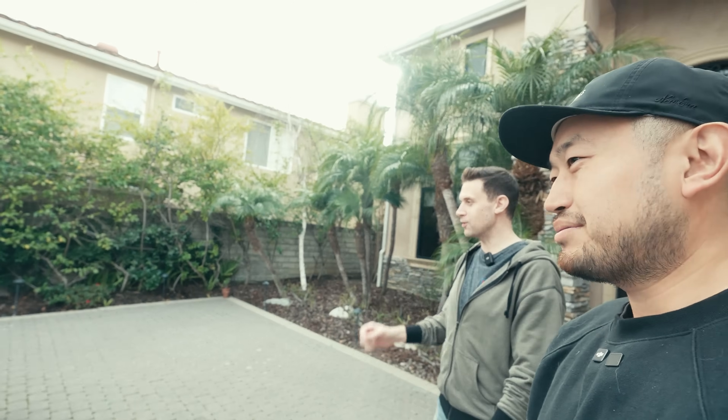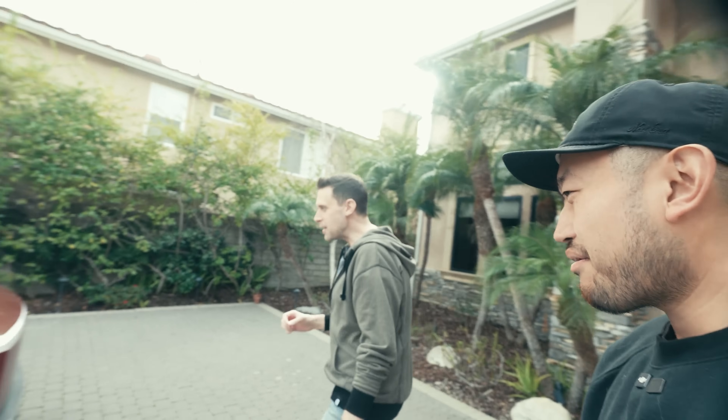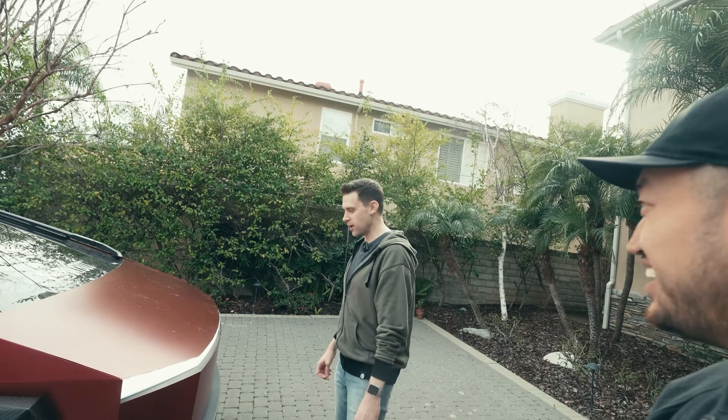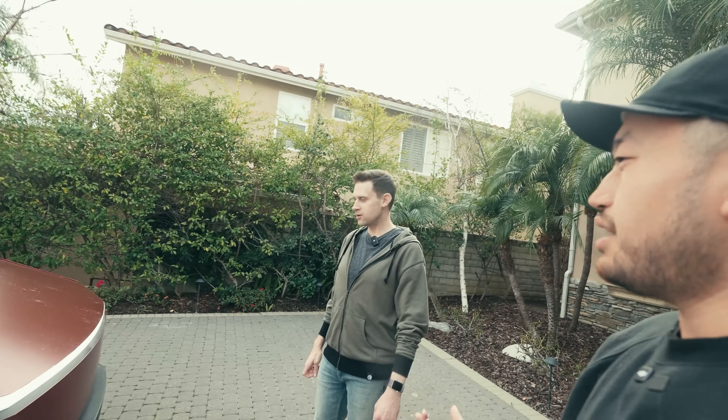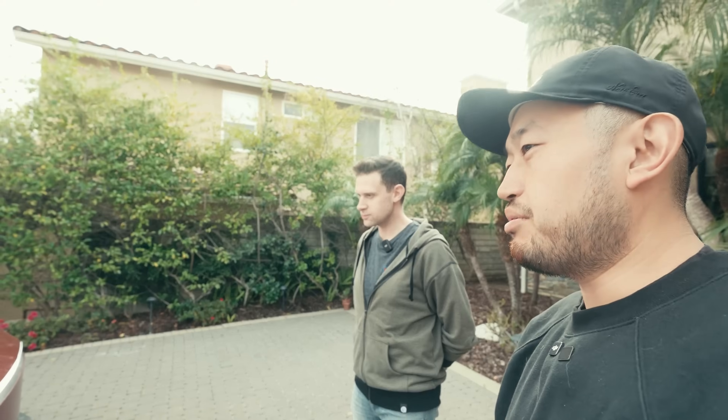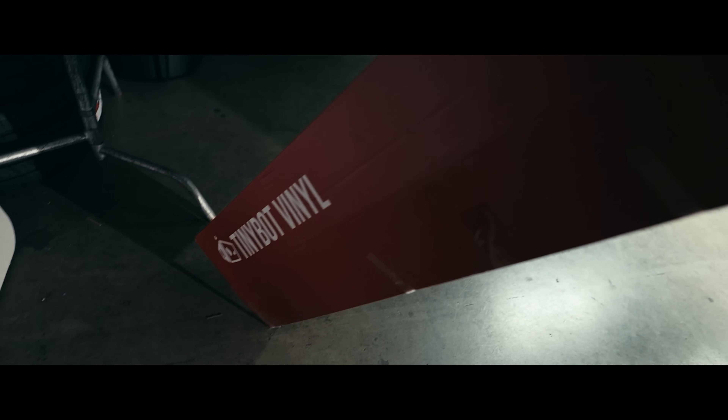It looks great in videos, but in person, people who don't know would not know that this is wrapped. Can I ask how you picked your wrap shop? It was a friend of a friend — I wanted to help them out. It's a mom and pop shop, Bespoke Design Lab, instead of one of the bigger ones. TinyBot actually sponsored the wrap.